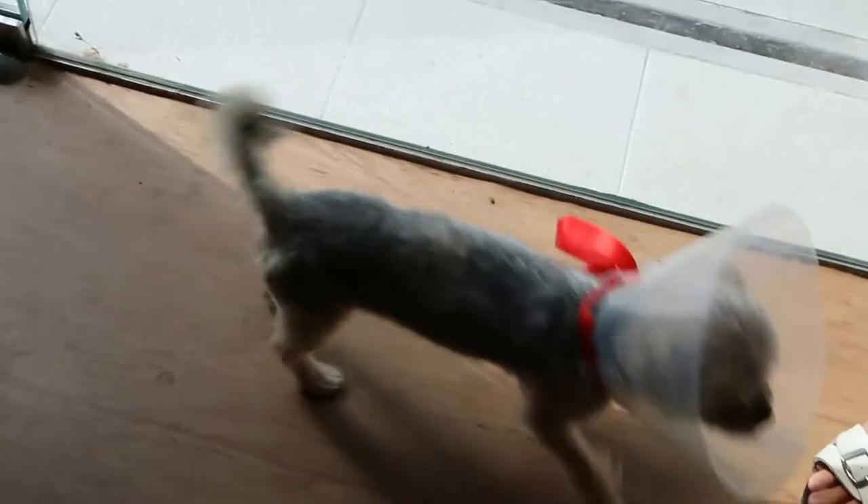February 15th, 2016. This dog is about 8 months old. This is a silky terrier — or more like a cross.